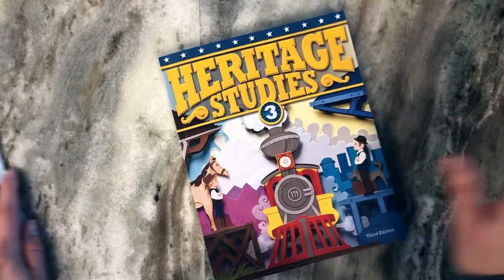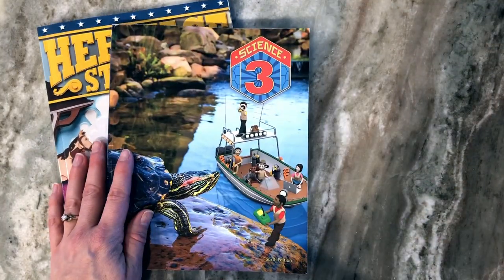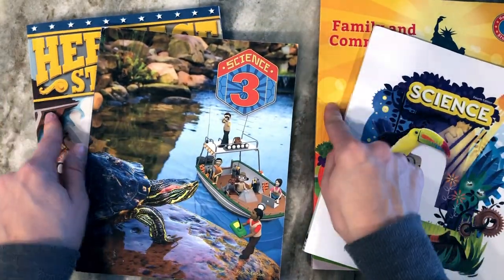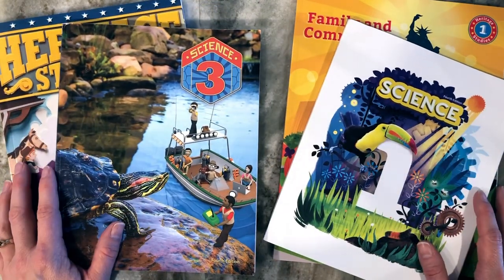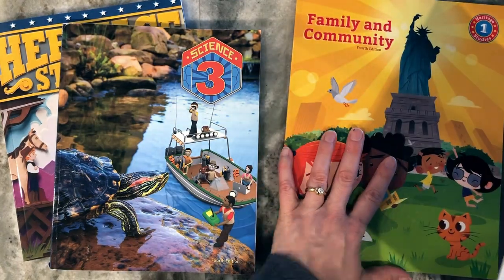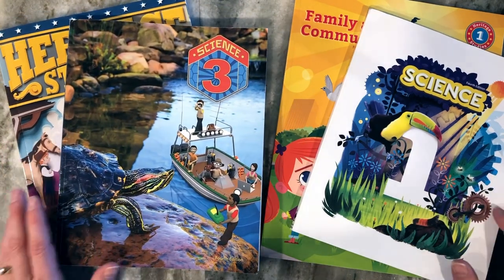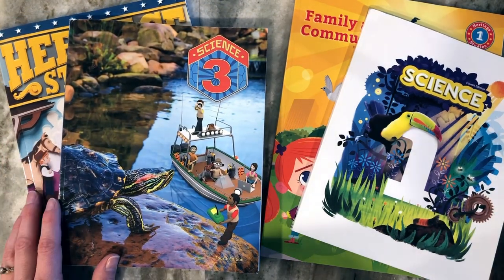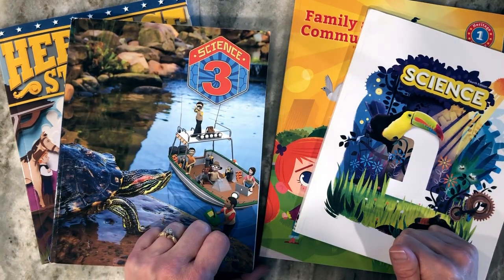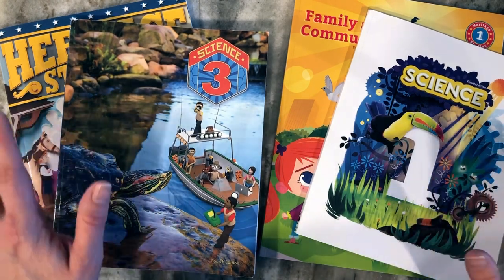Like I said at the beginning, I love that for first, second, and third grade you can get science and Heritage Studies in a two-for-one. You can get science individually, Heritage Studies individually, or both for the price of one. If you have any more questions about the Heritage Studies or Science curriculum from BJU Press, leave those questions down in the comments below. Thanks for watching!